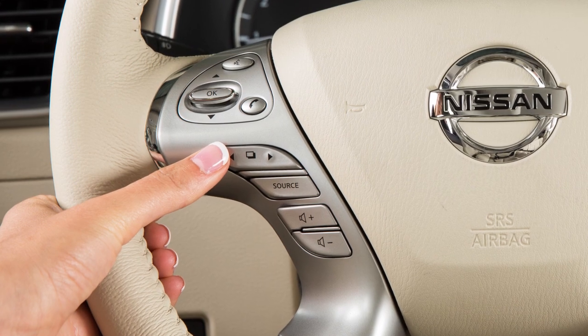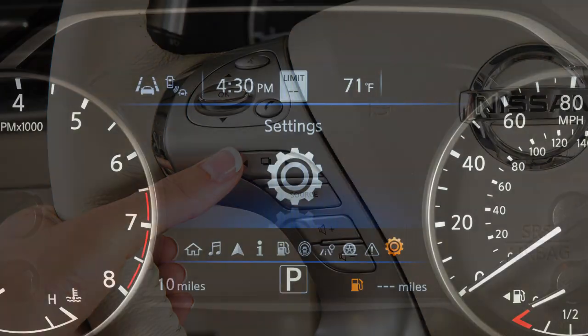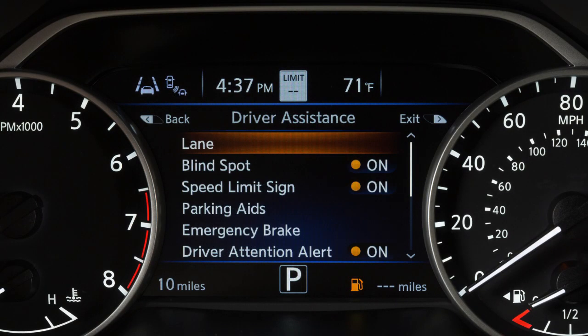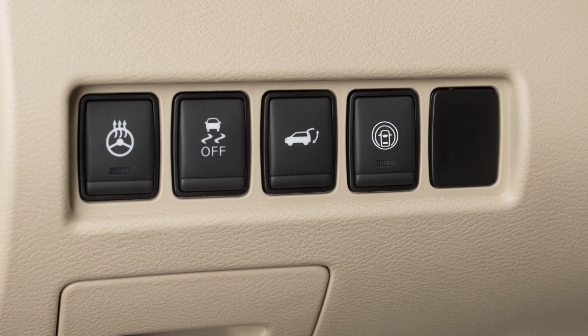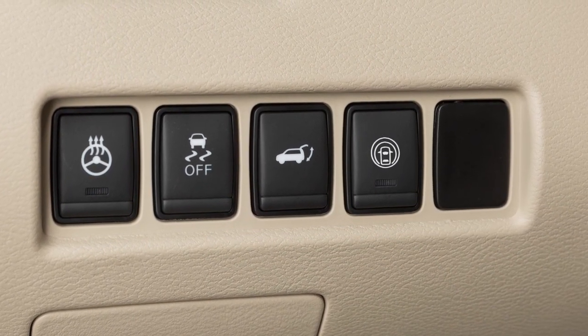To enable or disable the LDW or ILI, use these controls to select Settings, Driver Assistance, Lane, then Lane Departure Warning or Lane Departure Prevention to toggle the system on or off. The ILI system can also be activated or deactivated by pushing the dynamic driver assistance switch on the left side of the instrument panel.